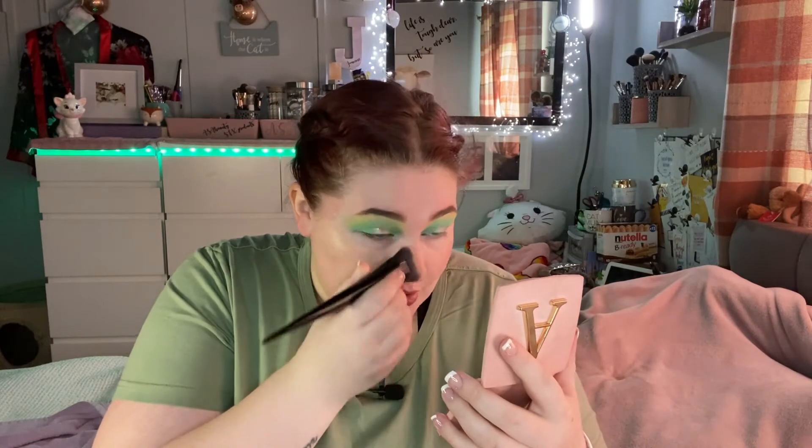For foundation I am using the Urban Decay Stay Naked Hydromaniac Tinted Glow Hydrator — medium coverage, up to 24-hour wear — in the shade 30 Light. I haven't tried this yet. I'm going to give it a quick shake because I lay my squeezy bottles down and everything starts to separate. I've put a bit on my hand for now — the coverage is pretty good, and the color's not bad either. I thought it was going to be really dark when I got the tube.